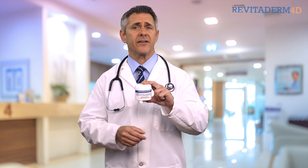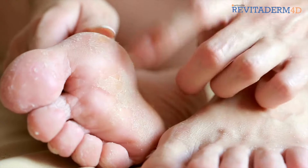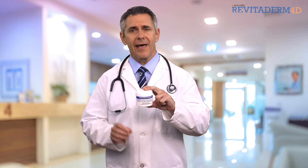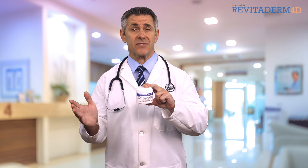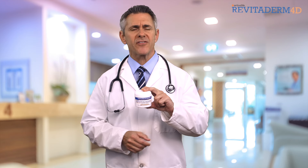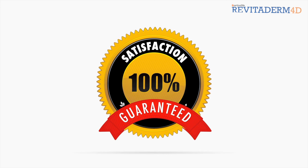Not only that, Revitoderm also works to minimize corns and callus buildup and includes some of nature's top healing agents. Best of all, Revitoderm offers a 100% satisfaction guarantee.